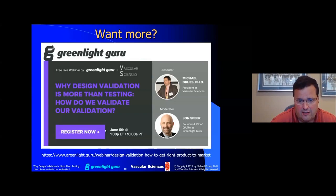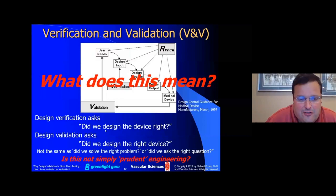Let me start with a quick review of verification and validation. The difference between verification and validation, as many people describe it: design verification asks, did we design the device right? Whereas design validation asks, did we design the right device? There's a big difference between those two. And as a PhD in biomedical engineering, I never really completely understood what exactly that means. Did we design the right device versus did we design the device right? They are very different, and it's important to understand those differences.